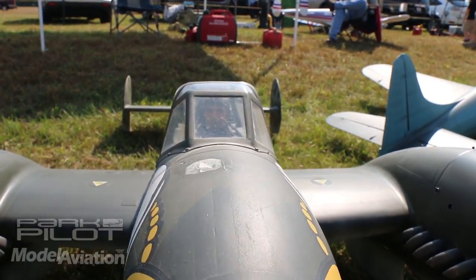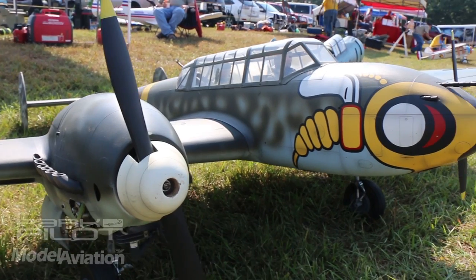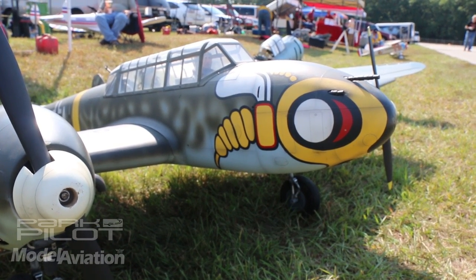This is a Messerschmitt 110, and it's built from Don Smith's plans. This is the larger version at 118-inch wingspan. It flies really nice.